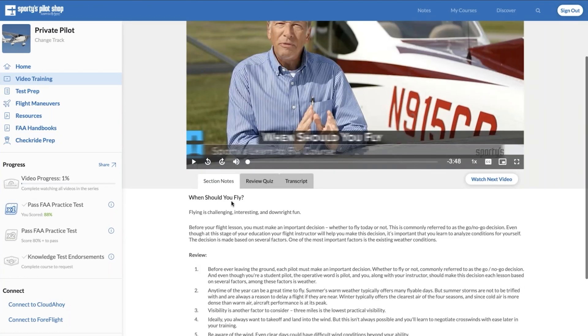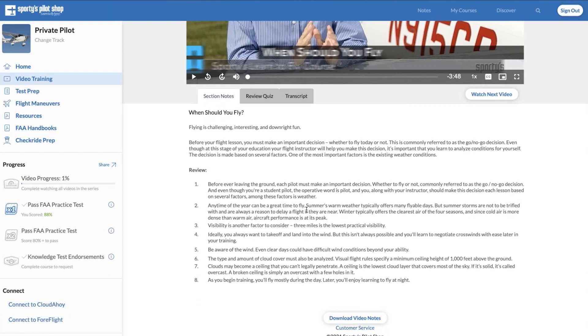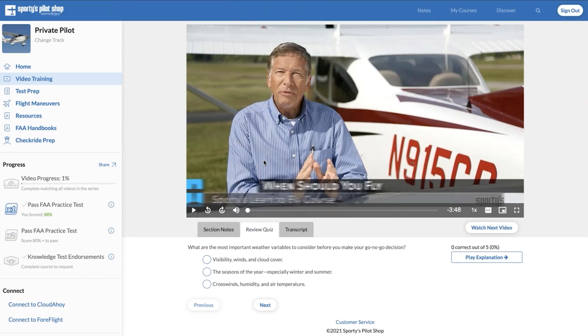As Eric mentioned, we have section notes for every single video. After watching a video — especially more complicated sections or new training topics — go ahead and peruse the video notes; it's going to have the key takeaways from that section. The review quiz allows you to cover the key training topics and points from that video. A key point: our video training is designed to prepare you for the test as well as real-world flying. These review quiz questions are not the actual test prep questions — they're designed to cover the video content, which goes much further than the scope of test prep. They are practical, real-world questions related to the video training content, meant to reinforce the videos, not be a test prep component.